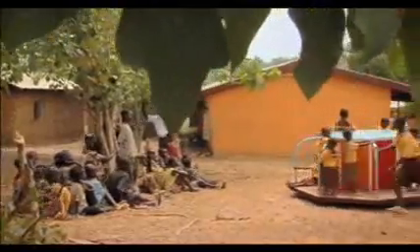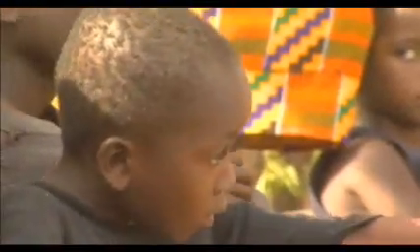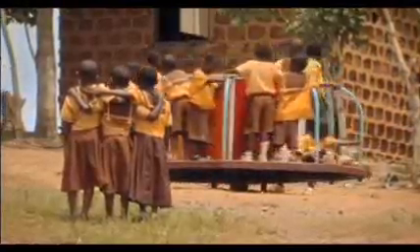Most of these children in Assam Village had never seen a merry-go-round or any kind of playground equipment until today. But this merry-go-round, designed by Brigham Young University engineering and technology students, is much more than a toy. These villages don't have electricity. The children push the merry-go-round and it will generate electricity that will light the school rooms.